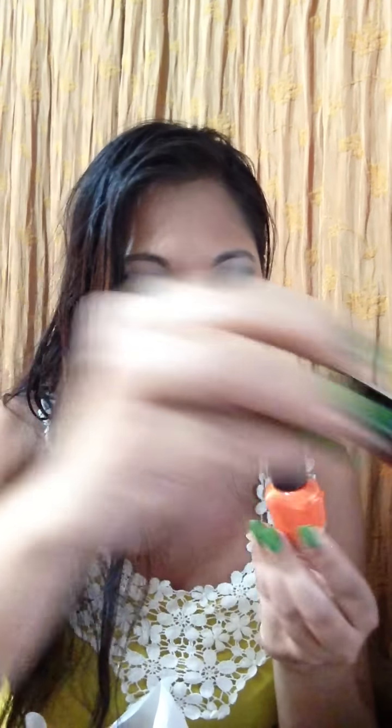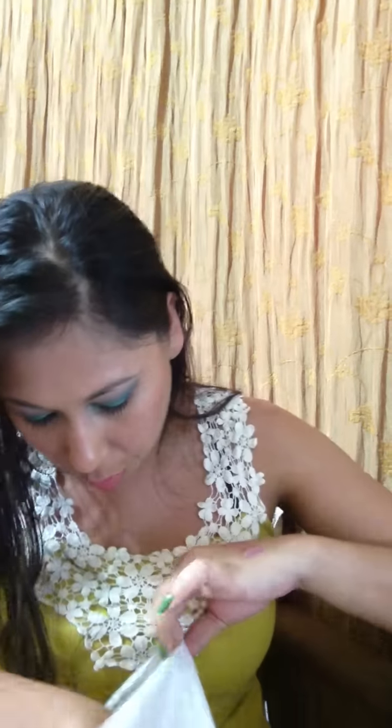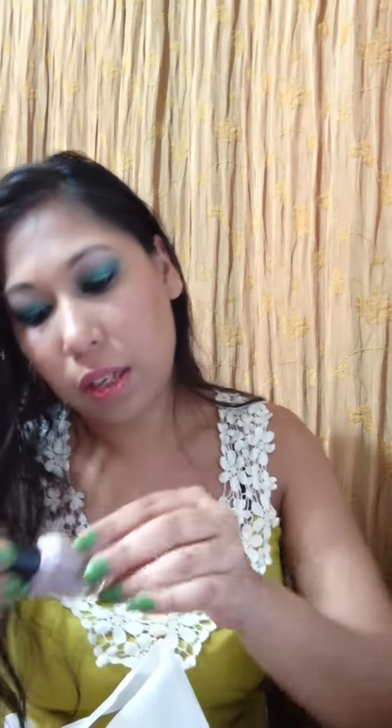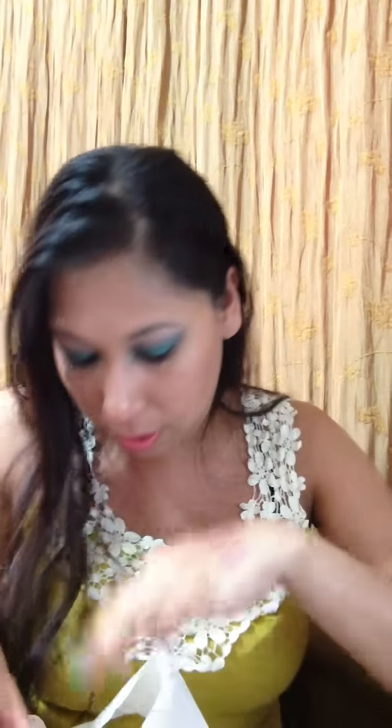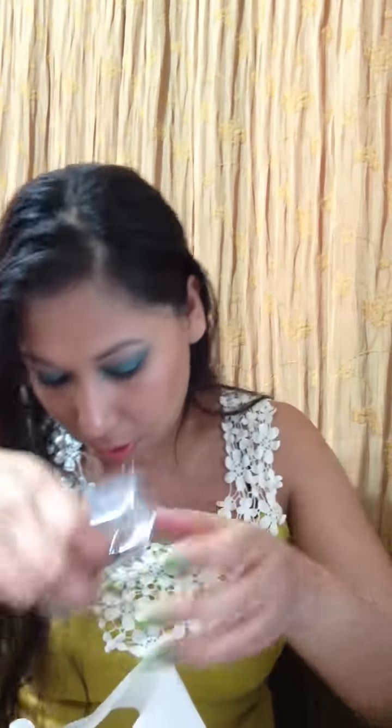I also picked up this orange for her — it has shimmer — and this matte one. These are from the LA Girl Addicts line, which I'm not very familiar with. This one is called Emotions — I was trying to get spring colors for her. Then I got this one called Antique for me for work — it's a kind of taupe-y, light beige-taupe with silver reflects. I haven't used most of these yet; I've only tried one and liked it, but I need your help rating this brand overall. They seem really inexpensive.